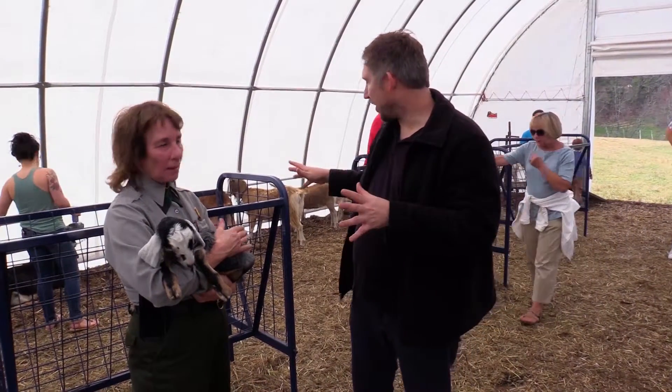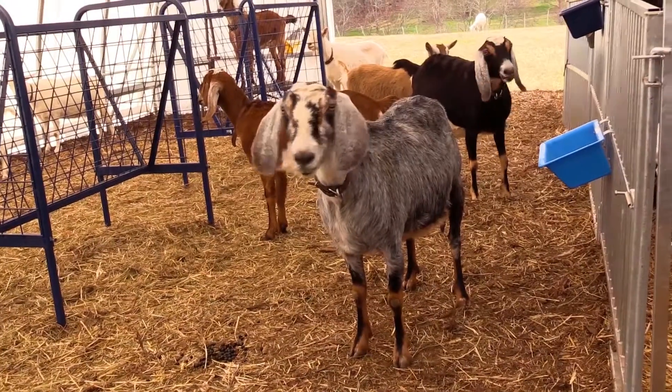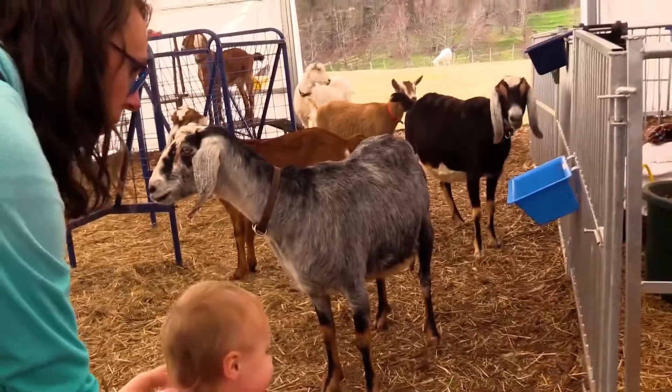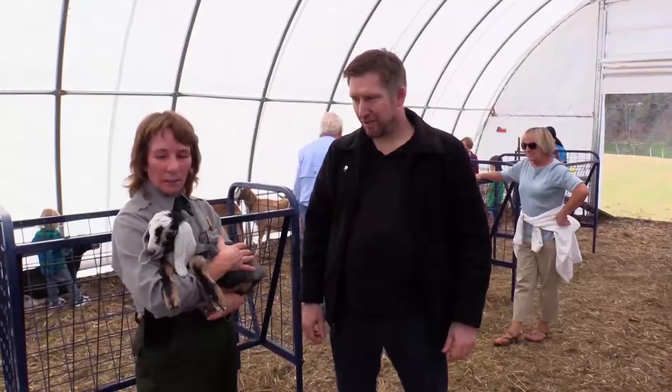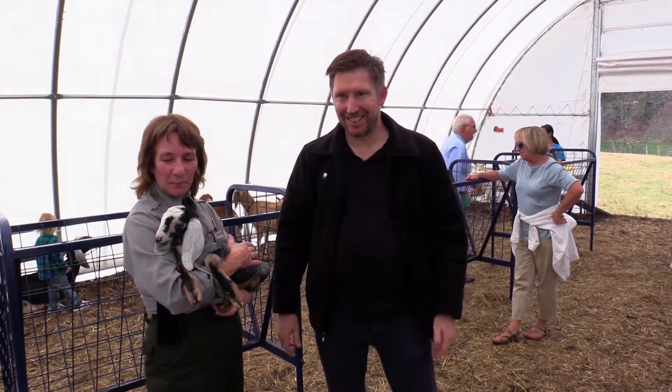And you have a couple of other goats that are pregnant too? We have five more goats that are pregnant. We have all three breeds here and we'll have some of each breed that are going to be due in April and in May. So we'll have lots of babies — probably at least ten babies. It'll be an exciting spring. It will be.